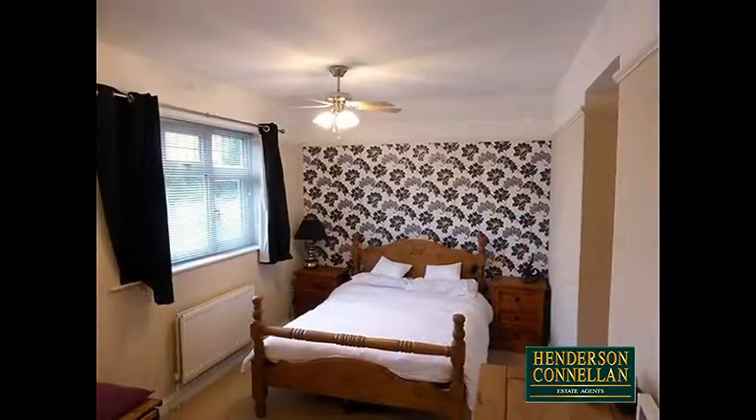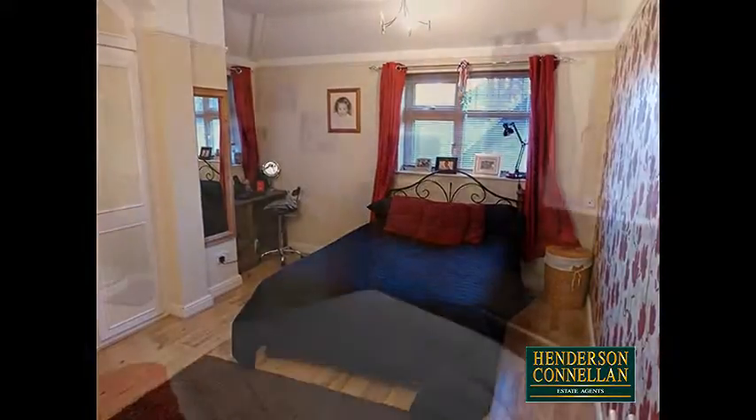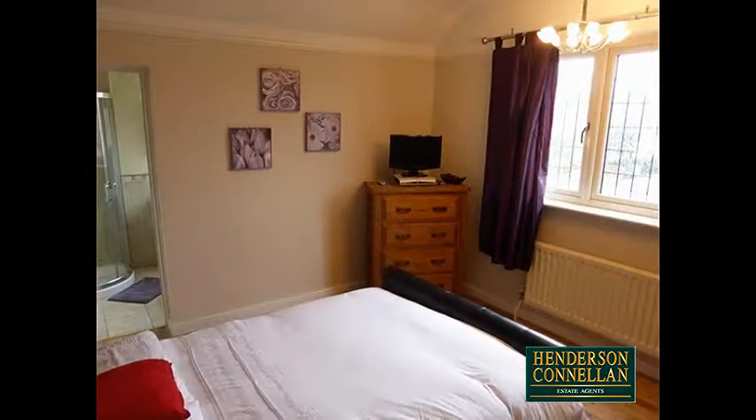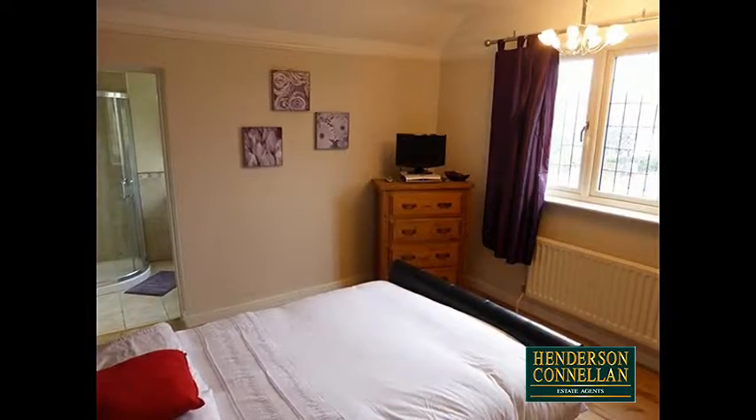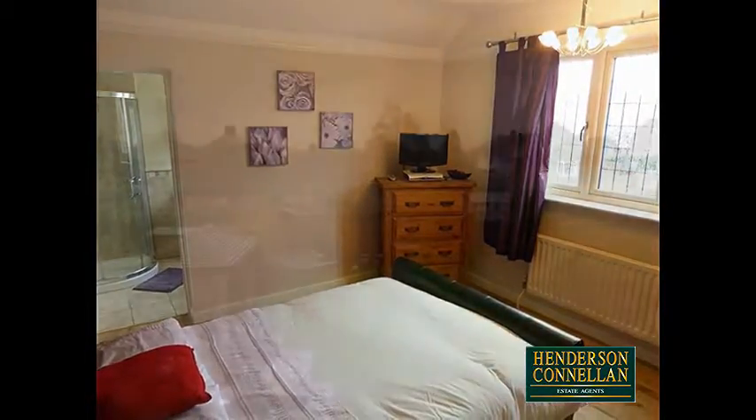Upstairs, the four bedrooms are of good size, three of them doubles, with the master bedroom suite. There's an elegant family bathroom, and the house benefits from gas central heating and UPVC double-glazed windows.